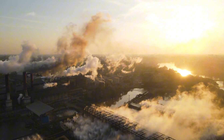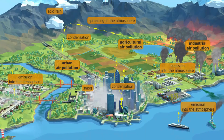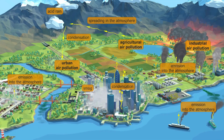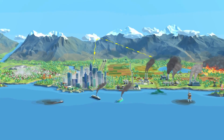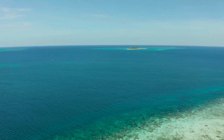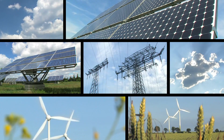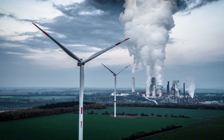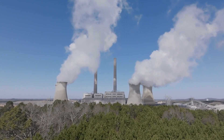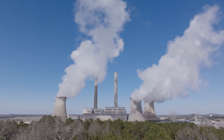Companies face increasing pressure from investors, regulators, and the public to cut emissions. Carbon credits offer a way to offset emissions that are difficult to eliminate. For example, companies in high-emission sectors such as aviation or manufacturing can invest in carbon credits to balance their emissions by supporting projects like reforestation, renewable energy, and conservation. Carbon credits have also become a cornerstone of net-zero commitments, in which companies aim to balance emissions by funding reduction efforts globally. Even industries that can't fully eliminate emissions can work towards climate targets by offsetting their output through credit purchases.